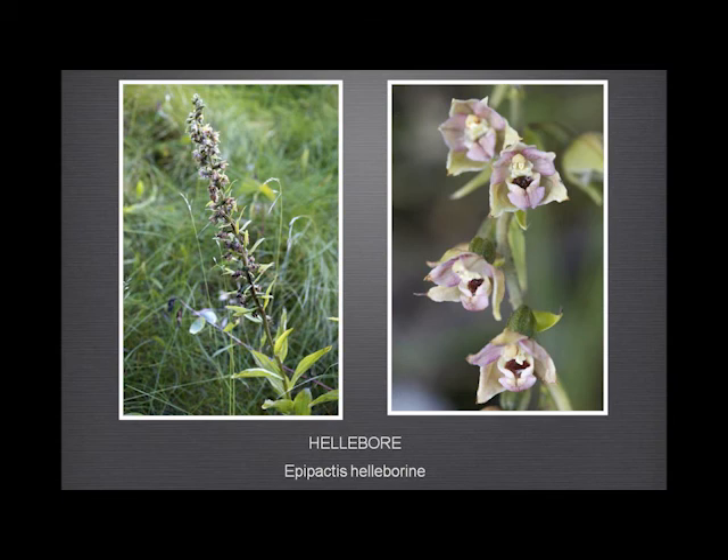The hellebore, Epipactis helleborine — not a lot of it at Garland Ranch. These photographs were actually taken where we live, along one of the holes in the golf course on the edge of the river. The ones on the ranch tend to get knocked over by some vandal before they actually come into flower, which is a great pity.